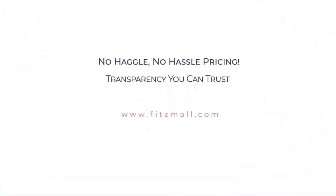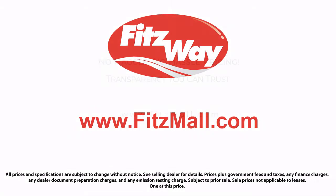So you can buy with confidence knowing that you're in the best possible hands. The Fittsway puts the customer first with honesty, respect, and a total commitment to customer satisfaction. That's the Fittsway.